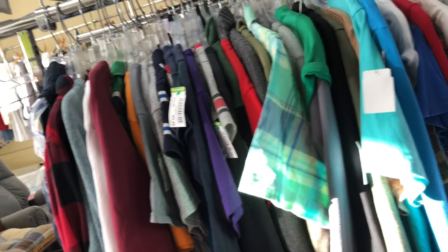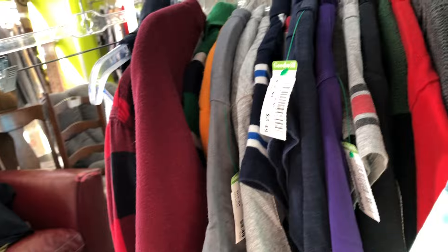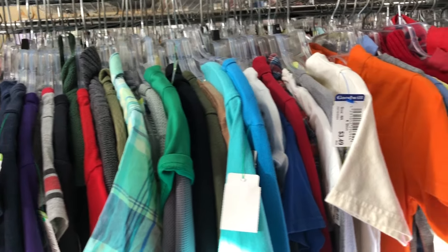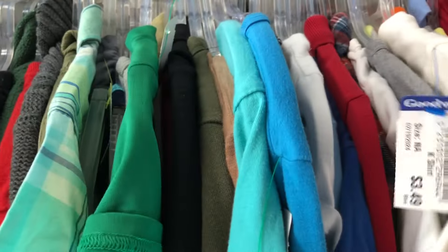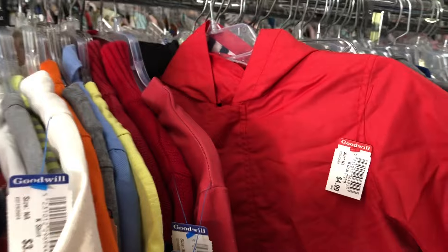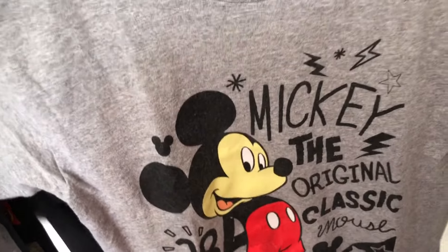And clothing for my grandkids — I can never find anything for myself; no one my size seems to get rid of their clothes. You get a little glimpse of the furniture back there; they did have some nice furniture at reasonable prices. My husband was interested in a wicker patio set that had four chairs and a glass top table — it was seventy dollars — but he couldn't figure out how to put it in the back of our Jeep.